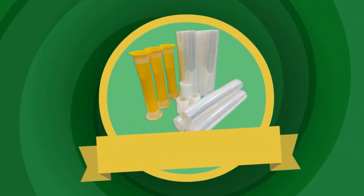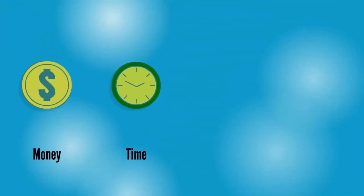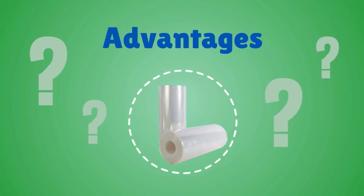There is! Corliss Wrap is a special and more environmentally adaptive type of plastic wrap that will save you money, time, effort, and lessen your ecological footprint. But what makes Corliss Wrap so amazing? Let me show you some of its advantages.